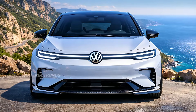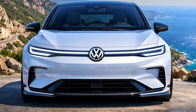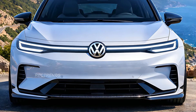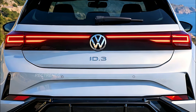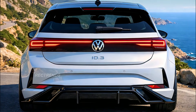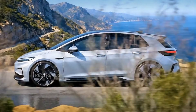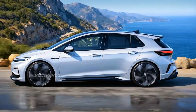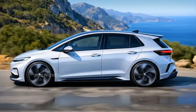Under the sleek body lies Volkswagen's improved MEB Plus electric platform. The 2026 ID.3 comes with multiple battery configurations ranging from 58 kilowatt-hours to 77 kilowatt-hours, delivering up to 560 kilometers — 348 miles — of range on a single charge. With rear-wheel drive, instant torque, and improved software tuning, acceleration feels smooth yet powerful, perfect for both city commuting and spirited drives through winding coastal roads.